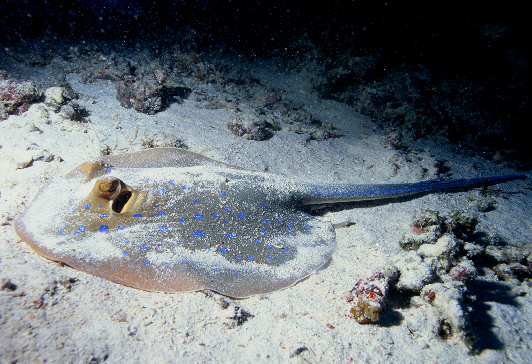They spend most of their time close to the sea floor and are often congregated around bottom formations such as rocks, man-made reefs, wrecks, jetties, piers, and bridge pilings. Black sea bass are sought after recreational and commercial fish, and have been overfished.